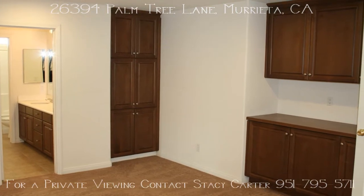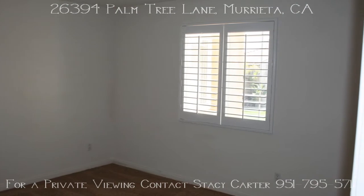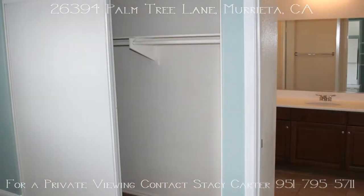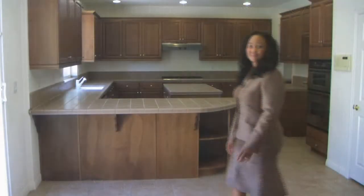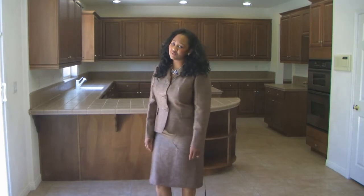This 4,800 square foot, six bed, three and a half bath home has so much to offer. Now that you've seen a look on the inside, let's go take a look at the beautiful pool on the outside.